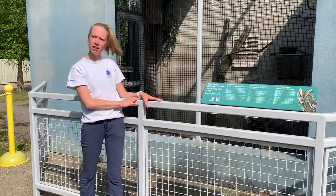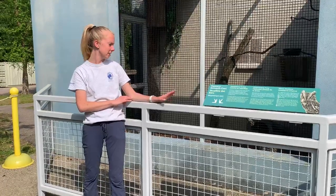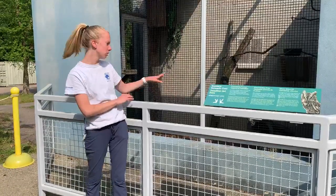We have two skunks here at the Ecotarium. Their names are Misty and Stormy. Stormy is our standard black and white skunk, and Misty is what is called apricot coloring, so she is a white skunk. If you're looking for them outside, they're most often going to be in their logs sleeping.